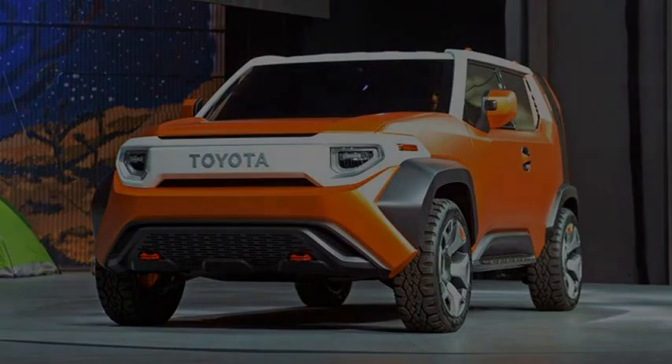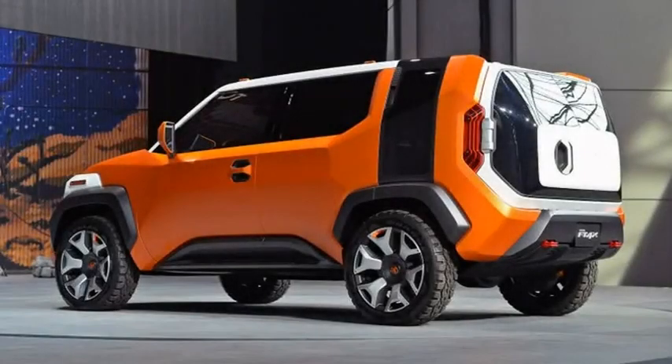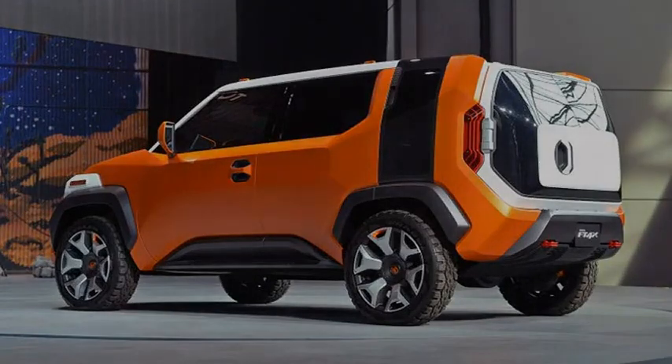'The hatch could be doable, but obviously we'd have to engineer a few issues out. We got it to work mechanically on this concept. At Toyota, if we want to make something, we can. We just need that push,' he said.